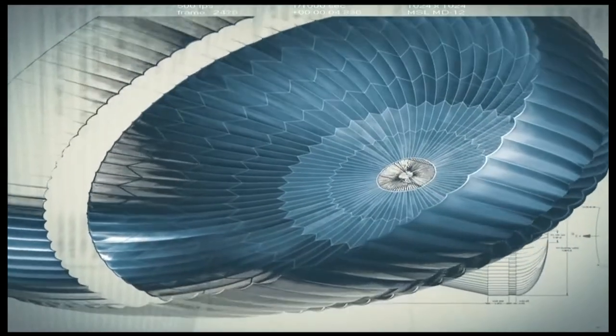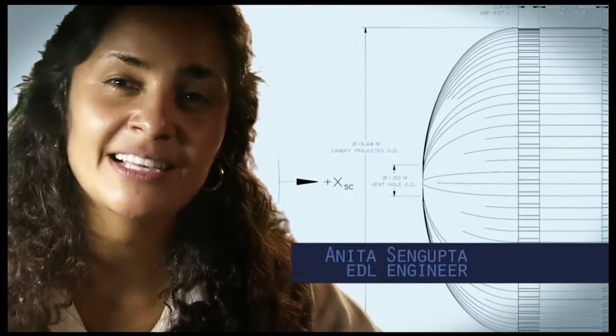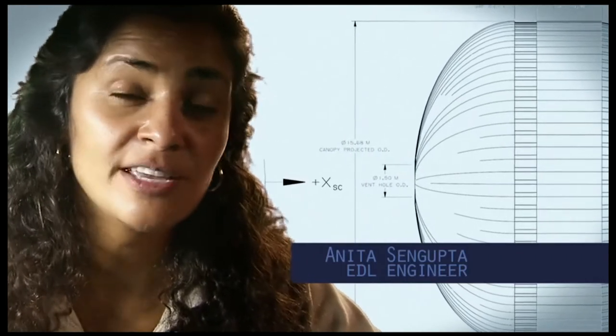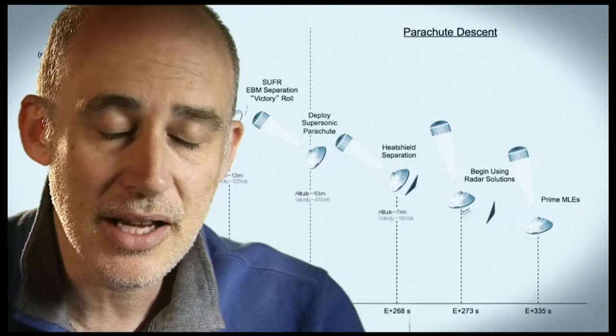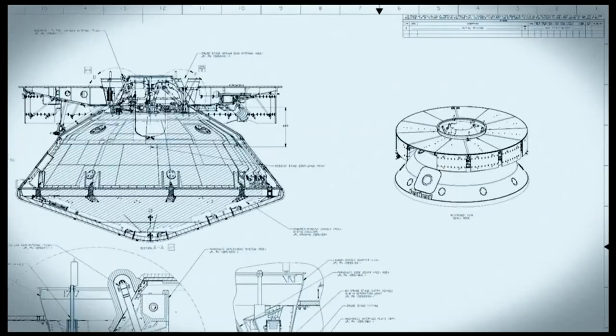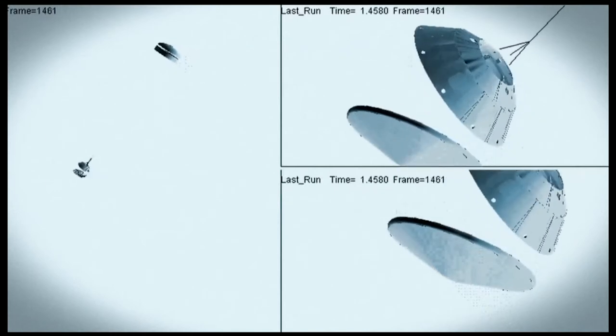The parachute is the largest and strongest supersonic parachute that we've ever built to date. It has to be able to withstand 65,000 pounds of force, even though the parachute itself only weighs about 100 pounds. When it opens up that fast, it's a neck-snapping 9 Gs. At that point, we have to get that heat shield off — it's like a big lens cap blocking our radar's view of the ground. The radar has to take just the right altitude and velocity measurements at just the right time, or the rest of the landing sequence won't work.